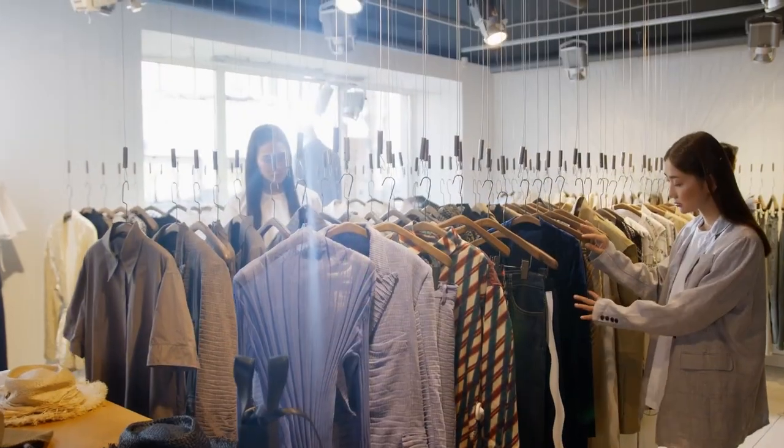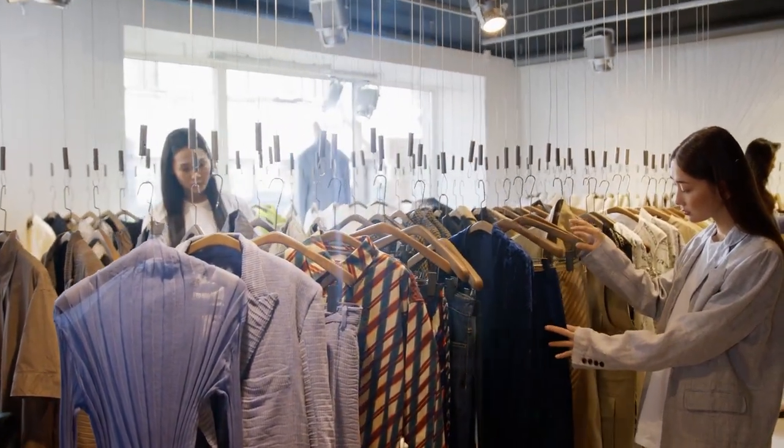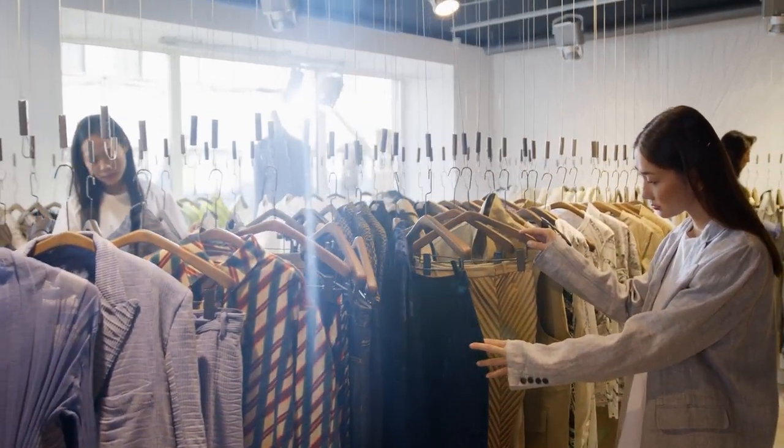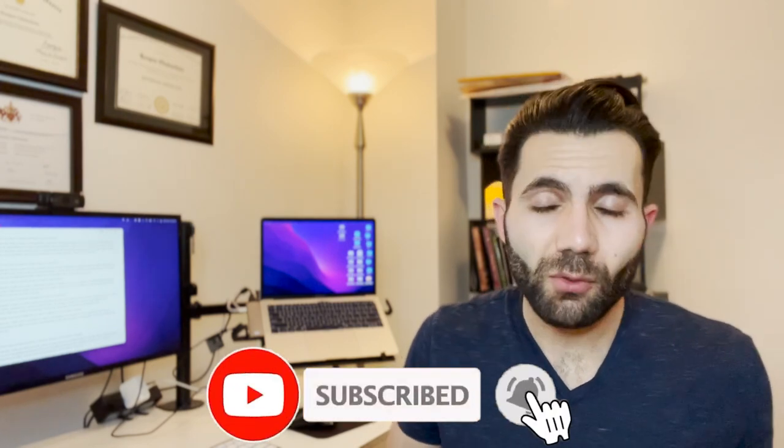Finally, there are other expenses that depend on your personal situation — entertainment, clothing, daycare if you have kids, and travel. These vary widely, but the previously mentioned categories are the major ones that nearly everyone pays for. Thank you for watching. If you have any questions about residency or medicine in Canada, leave them in the comments below or feel free to email me.